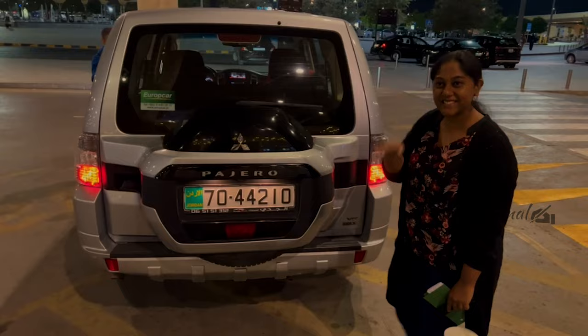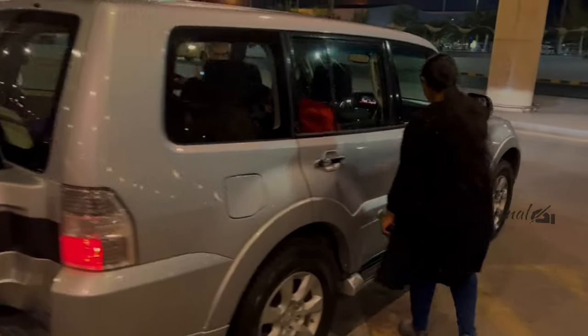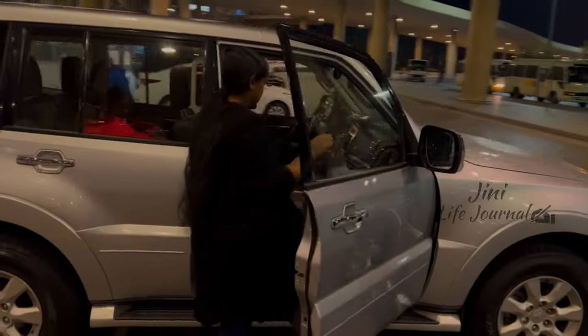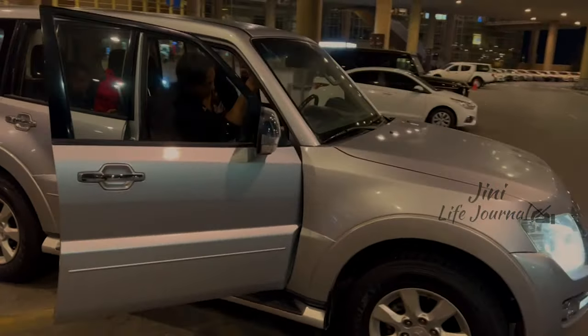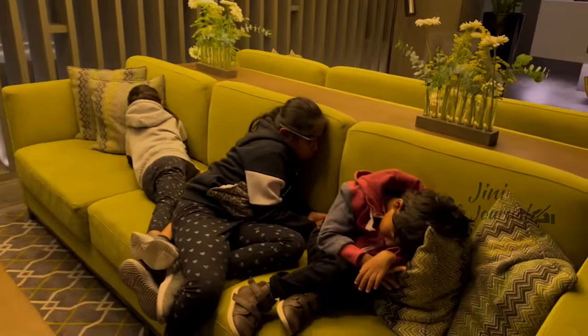It took us some time to finish the formalities and we rented a car from the airport. After a 20-minute drive, we reached the Central Madha Hotel in Amman. We are just waiting for our rooms, and the time is 2 o'clock — all the kids are sleeping.